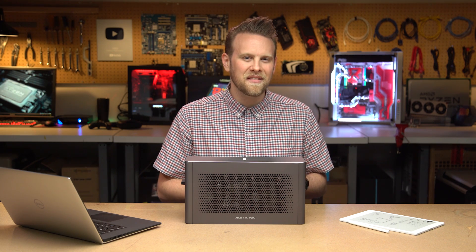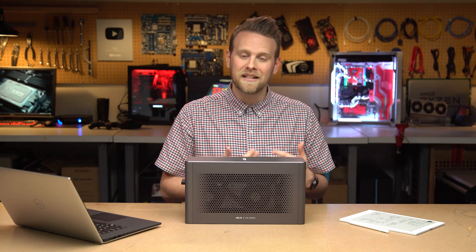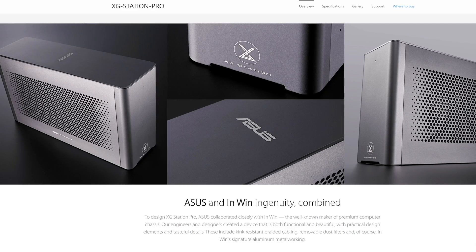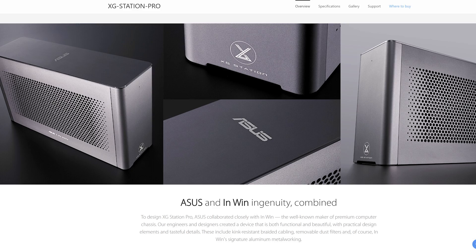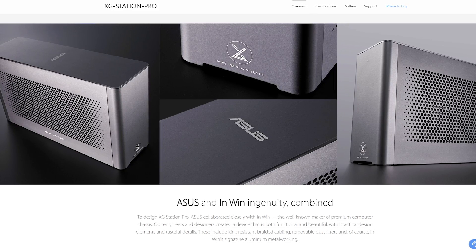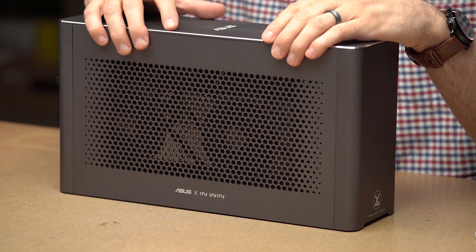So before I pulled the trigger on the Core X, I was looking around at other options, and while I did find some interesting ones out there, I did come across one that I was like, wow, this isn't too bad — I've never heard of that — and that was the Asus XG Station Pro. It clocks in at $330. It was very small, still had a really nice aesthetic to it, so that's the one I chose, and that's what's sitting right here in front of me today.